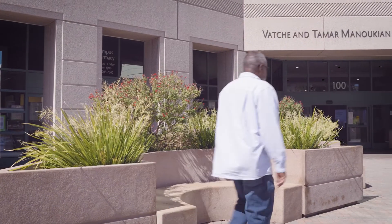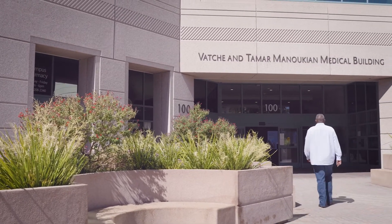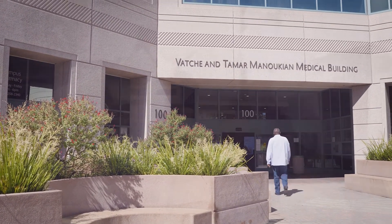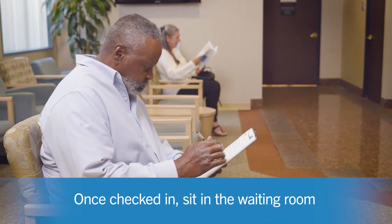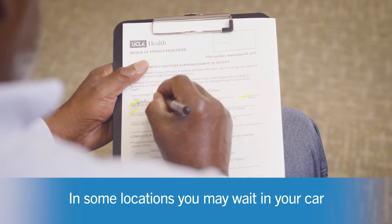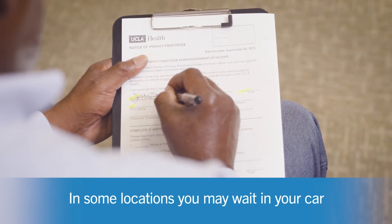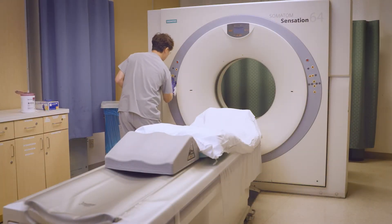The UCLA Lung Screening Program has multiple imaging centers and today we are at 100 Med Plaza. Once you are checked in, you can sit in our waiting room until an exam room is ready, or in some of our locations opt to wait in your car until we are ready to take you back. While you wait, the team prepares for your arrival.